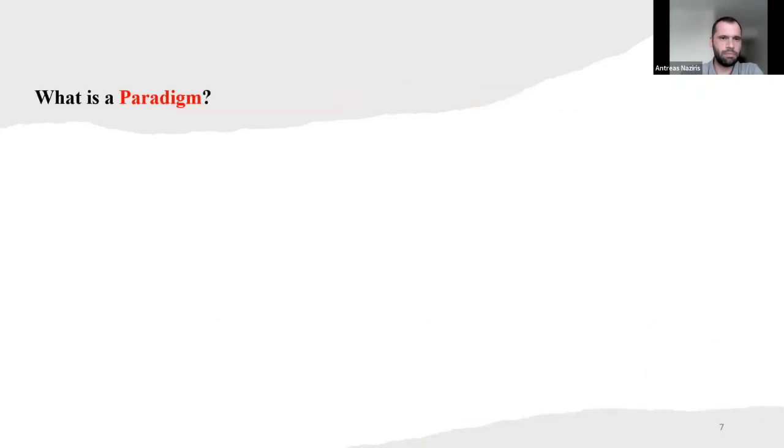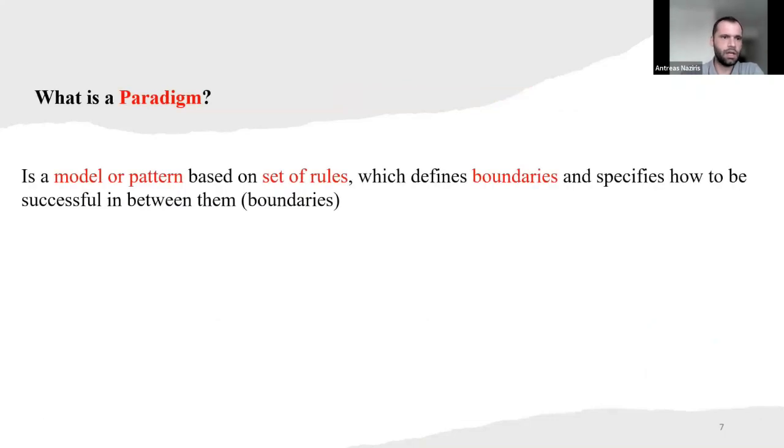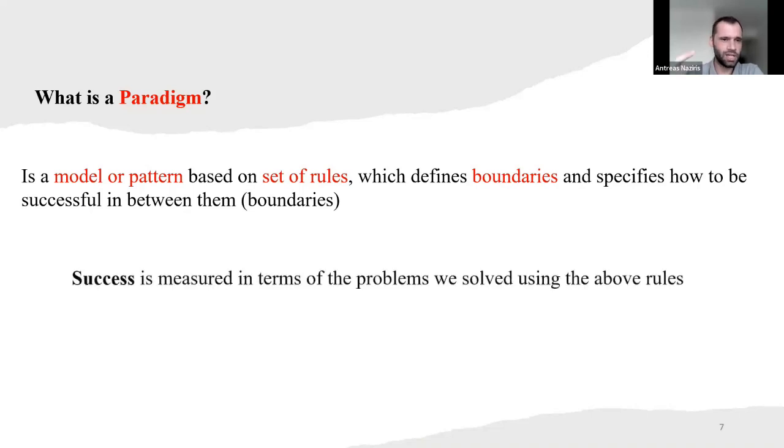So what is a paradigm? It's a model, or a pattern if you want — which is based on a set of rules that defines boundaries and specifies how to be successful within those boundaries. Success is measured in terms of the problems we solved using the above rules.